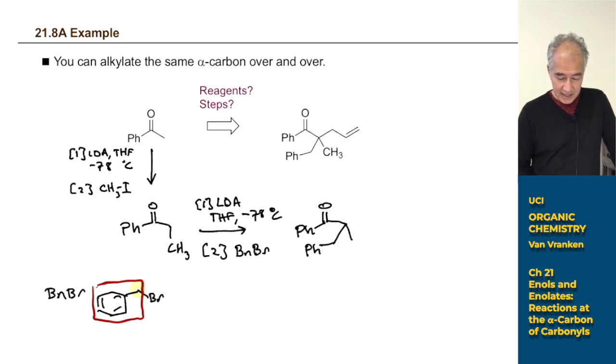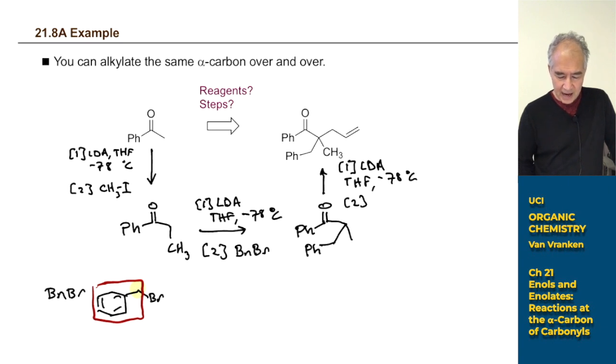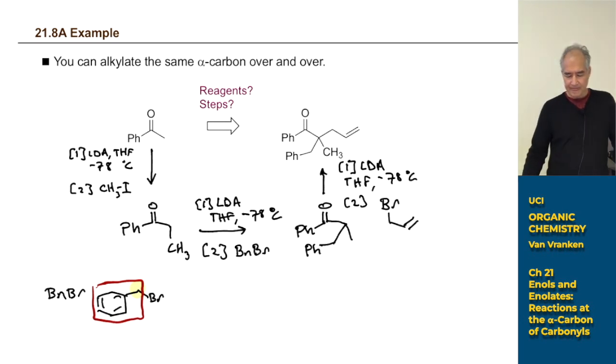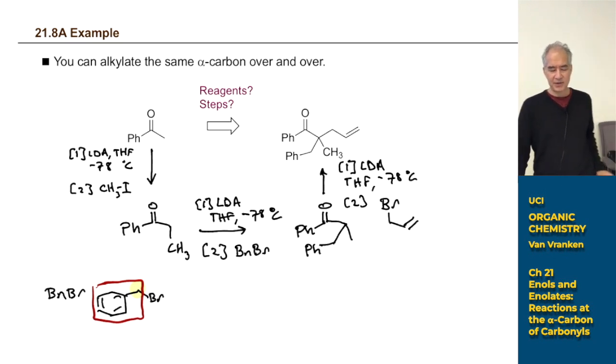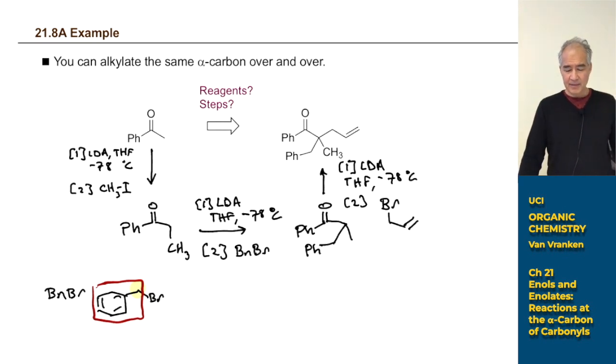With one alpha proton remaining, we use LDA again: step one, LDA, THF, −78 °C. Step two, add allyl bromide — three carbons, count them to make sure. That's a great substrate because there's no competing E2 elimination for any of these alkylating agents. That's how we think about iterative enolate chemistry.